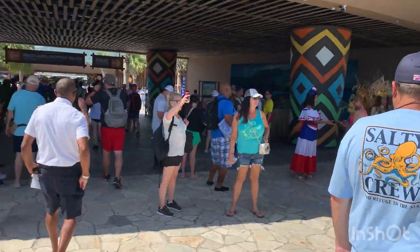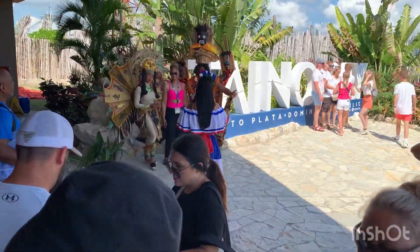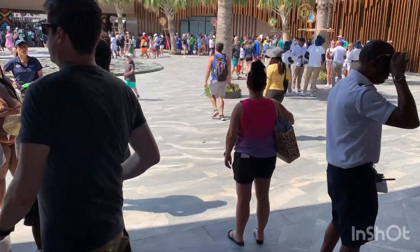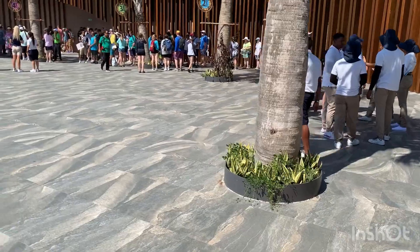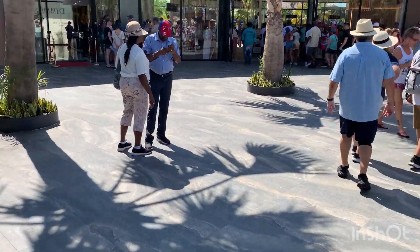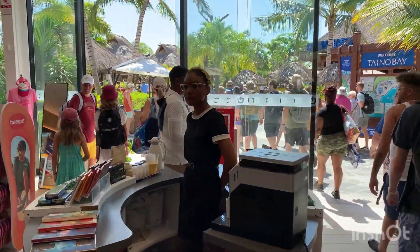We're at the edge of the pier — Taino Bay. Mariner is the only ship in port today. It's the same port that Wonder of the Seas docks at. We're heading in to look for taxis. This is the muster point for a lot of the ship excursions. Take a left when you get to the muster area — it says duty-free and taxis.